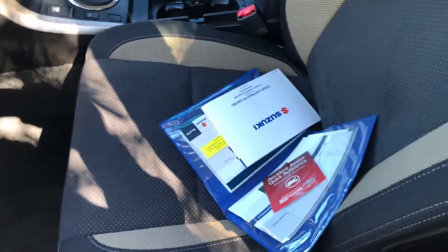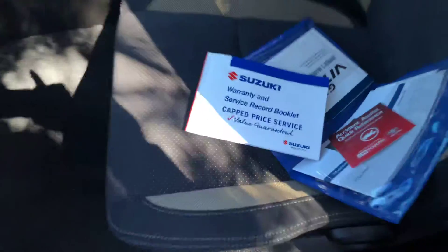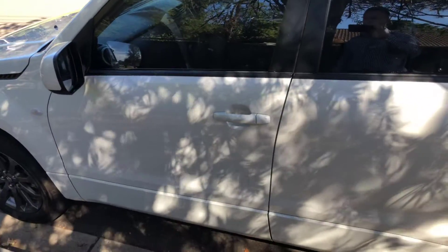All your books, two sets of factory keys, and full service history all through CMI Suzuki Southside. Beautiful car. Once again thanks for your inquiry, hope to see you soon. Bye.